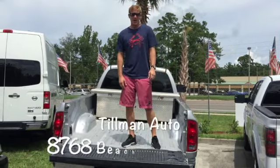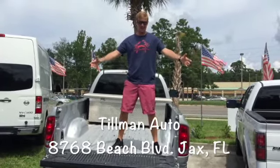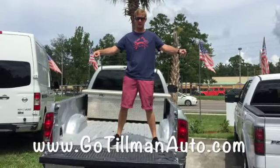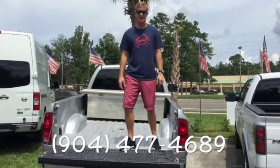Hey everybody, anytime we get a diesel truck in, they don't last. So come on down and see us at 8768 Beach Boulevard, or visit the website at gotilmanauto.com, or you can call our office number right below. Come see us, thank you.